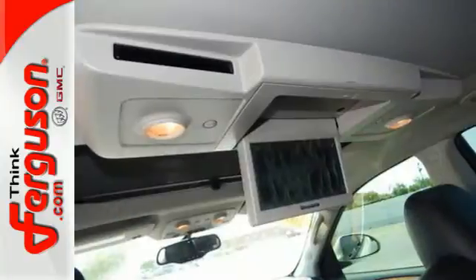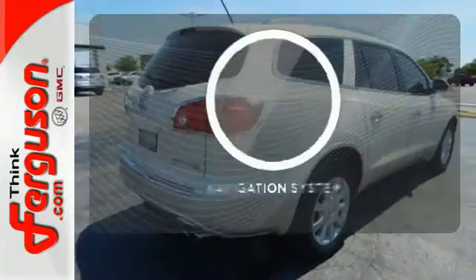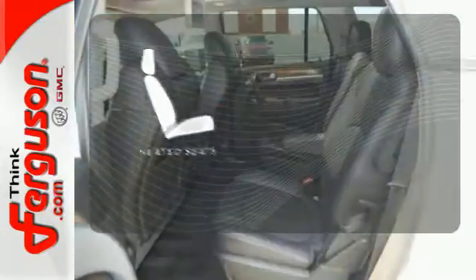It also comes standard with climate control, steering wheel audio controls and anti-lock brakes. Never feel lost again with the navigation system. Warn off the chills with the heated seats.